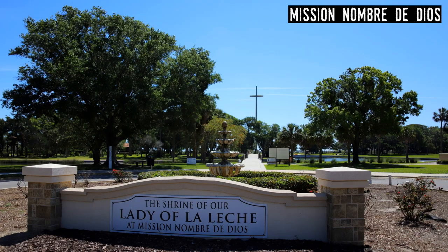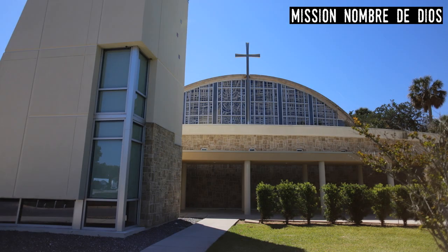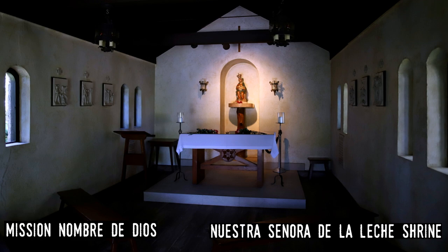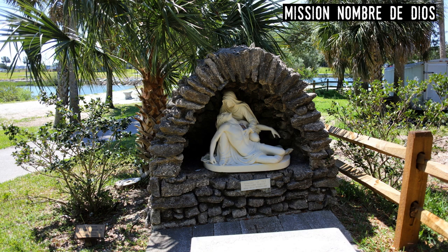Mission Nombre de Dios. The only church on the iceberg is also the oldest European religious site in North America. The mission sits on the land where the Spanish created a settlement that would become St. Augustine. The mission with its church and the National Shrine Our Lady of La Leche memorialized the first mass held on the continent in 1565. It's a popular stop in St. Augustine for people regardless of their religious beliefs.